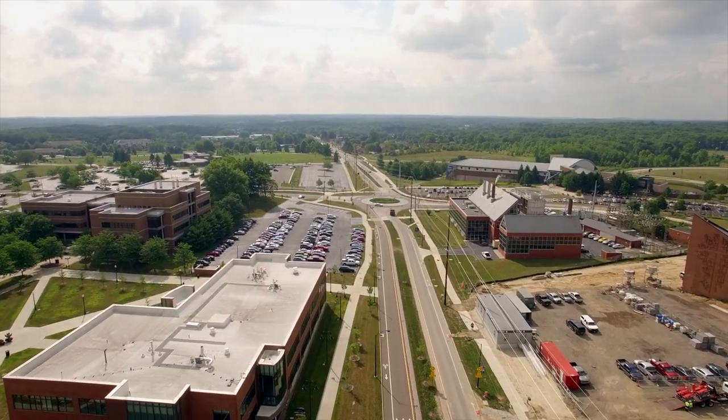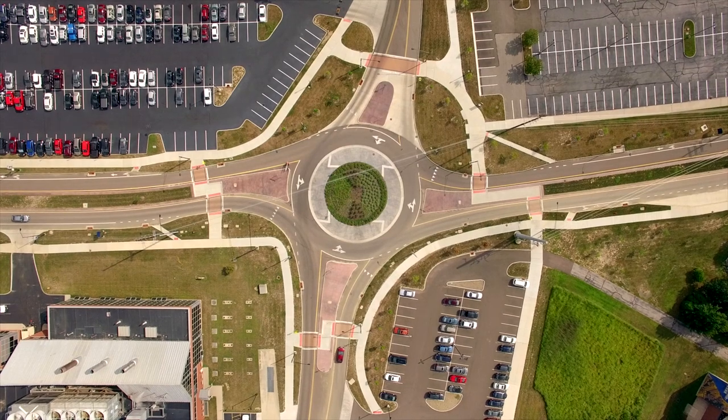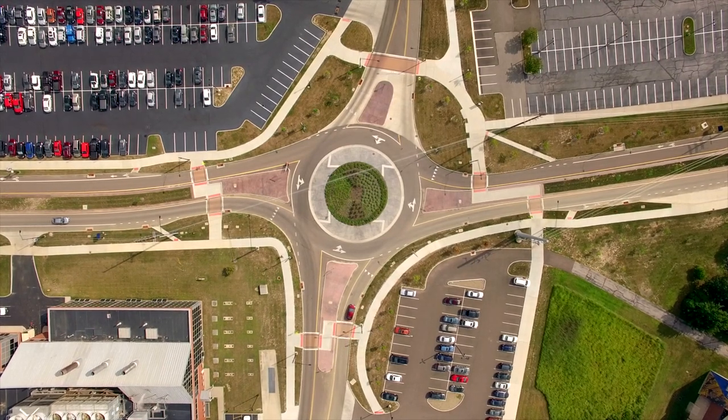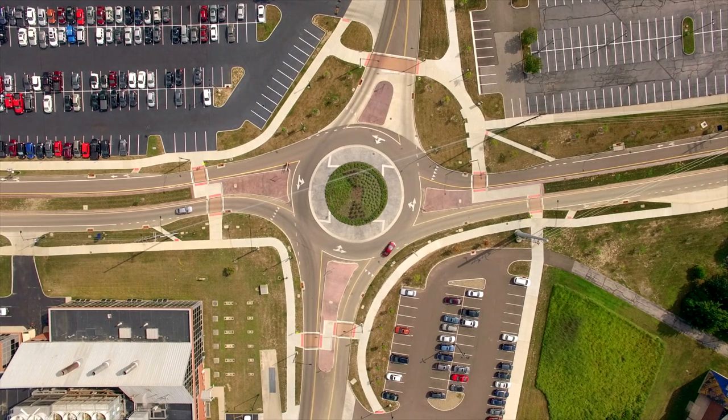The Summit Street Improvement Project includes the addition of two roundabouts. Statistics show that in the 17 months since the first roundabout opened, the number of reported crashes at the intersection has decreased by 80 percent.